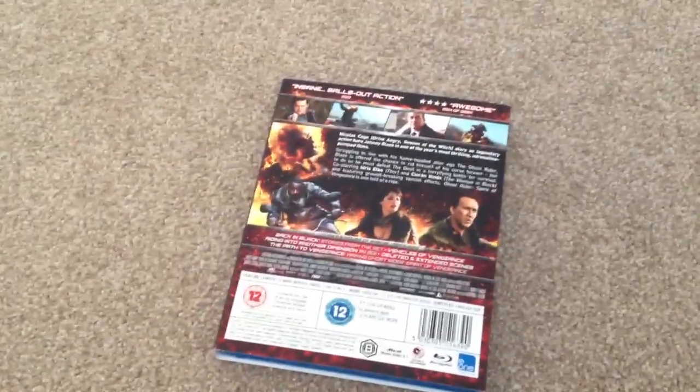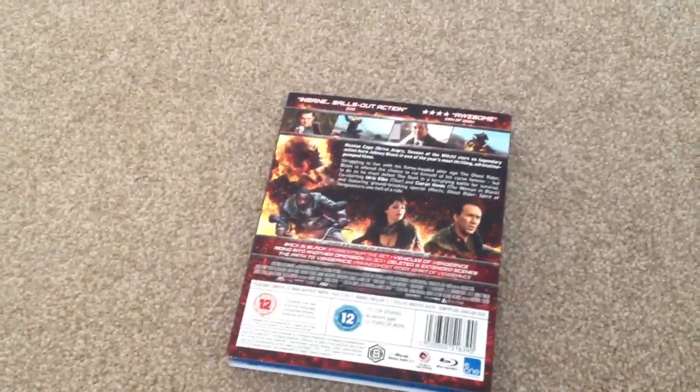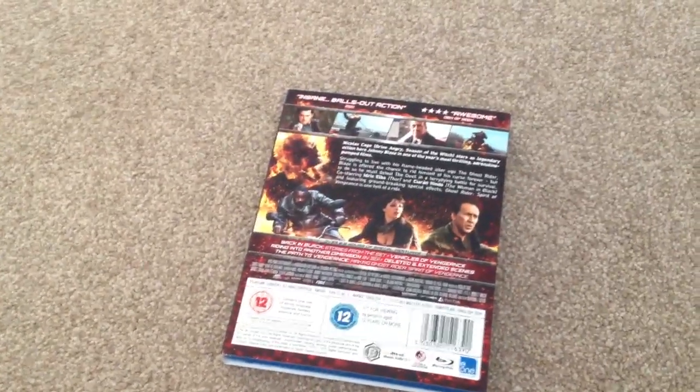This is region B. The extras on here include: Back in Black, and Stories from the Set.